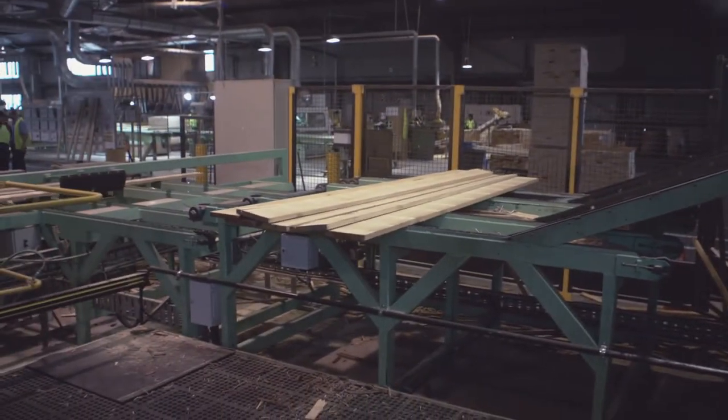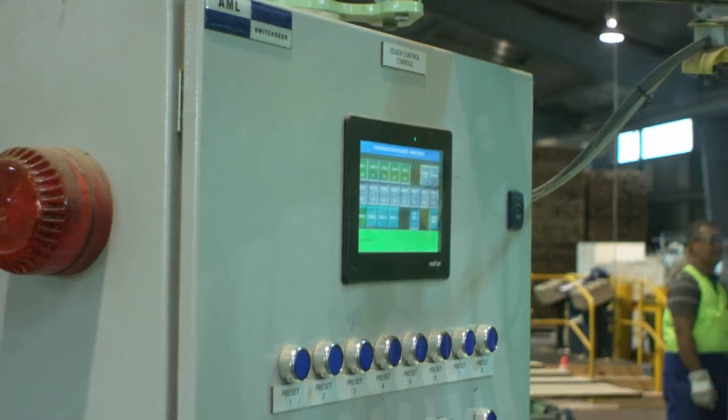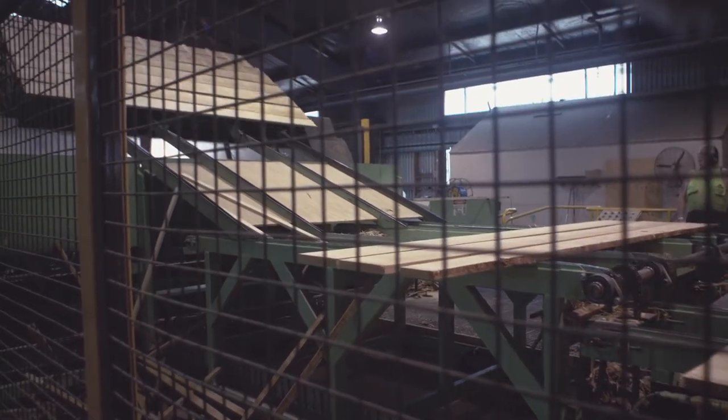To do that, we had to design and build a new MCC that wasn't previously there, so we could keep the conveyor belts running. If they were doing a saw blade change on one of the machines, they could keep the other machine running. That was quite critical.